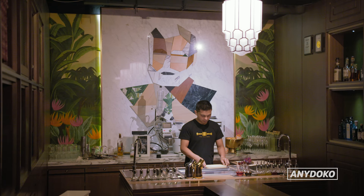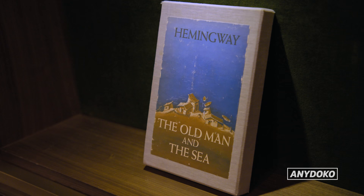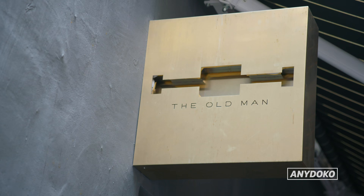The Old Man is starting to become a Hong Kong small bar institution. The Ernest Hemingway-themed bar is tucked away in a little walkway on Aberdeen Street in Soho.